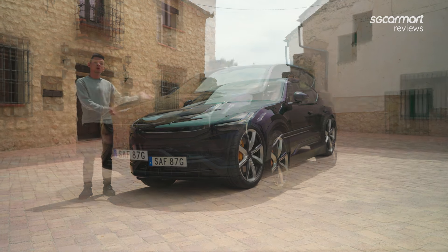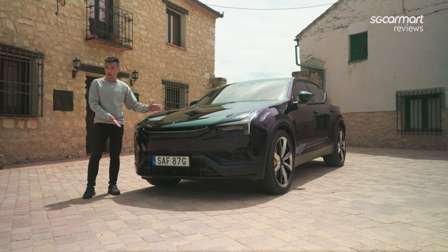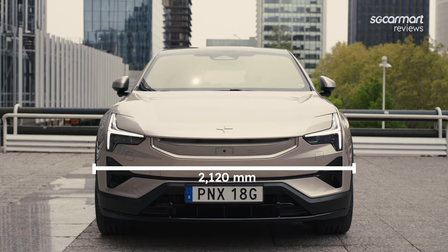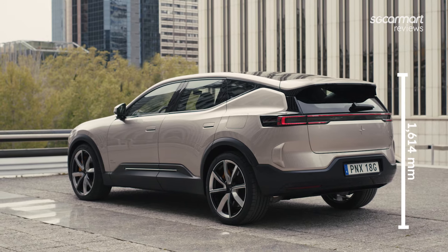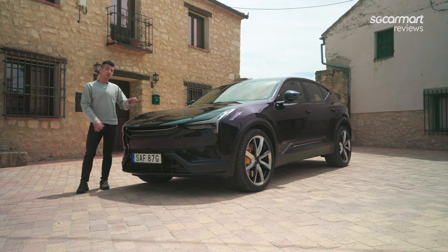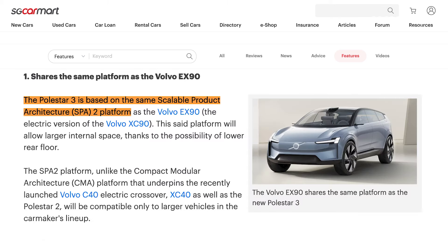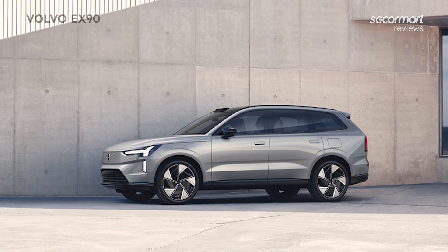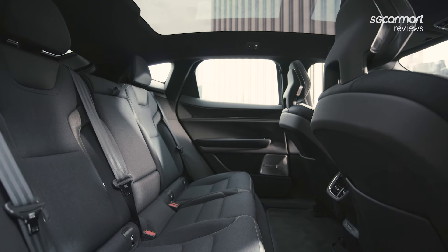So here we have it, the Polestar 3, and this is quite a big car. It's over 4.9 meters long, over 2.1 meters wide, and it's actually over 1.6 meters tall, with close to a 3 meter long wheelbase. One thing to point out is that while this is built on the SPA2 platform — shared with the Volvo EX90 — while that is a seven seater, this is strictly a five seater.